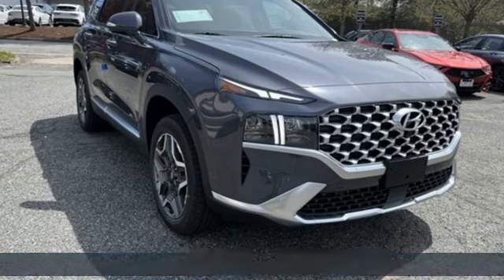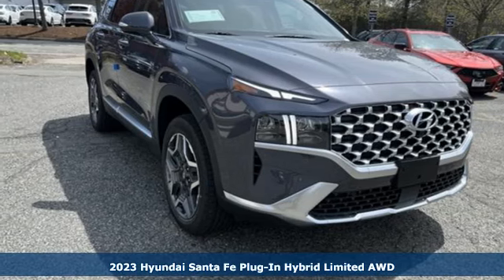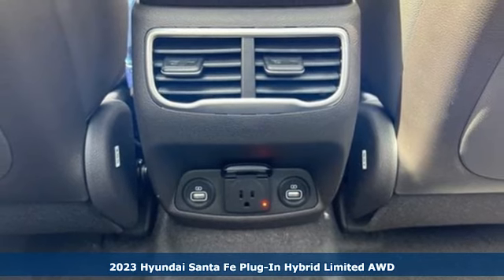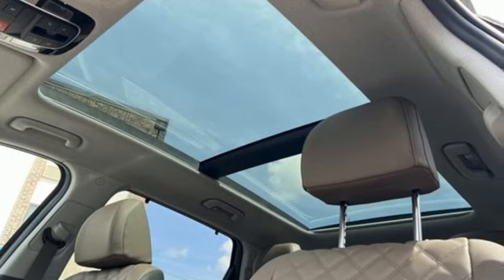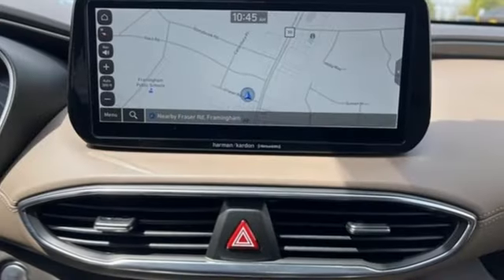Here's a new 2023 Hyundai Santa Fe plug-in hybrid. Rugged, refined, and rechargeable. This one capably beautiful hybrid. And with features like these, every drive is a pleasure.